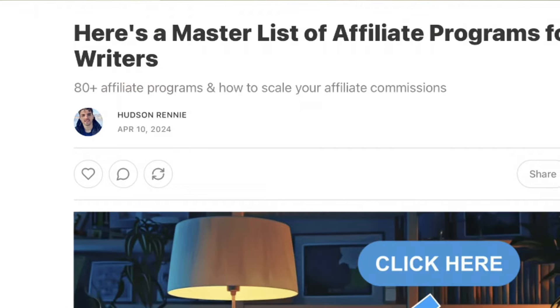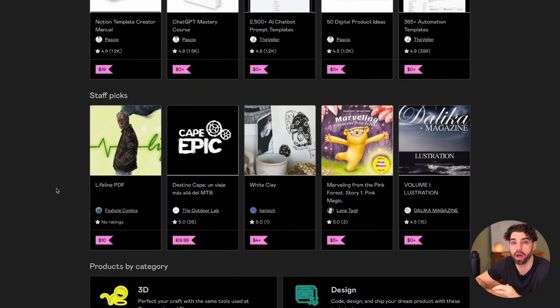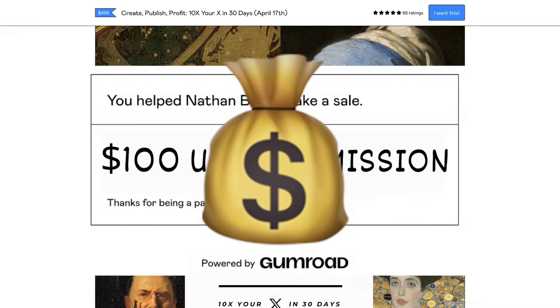Earlier this week, I was writing a post on affiliate commissions for writers and I stumbled upon something pretty cool. Today I'm going to show you how to find endless affiliate products to earn commissions with for free, in literally any niche, all without having a website, store, or having to sign up to become an affiliate.